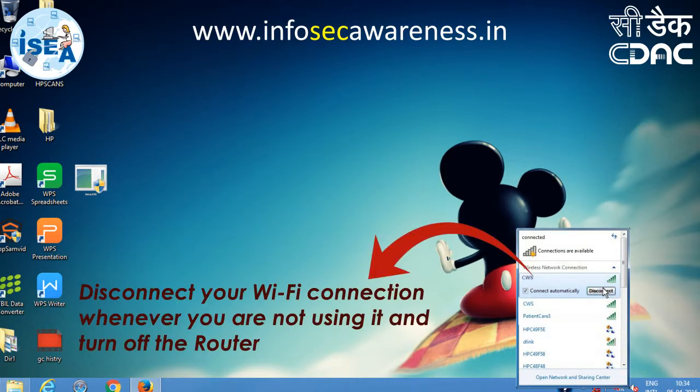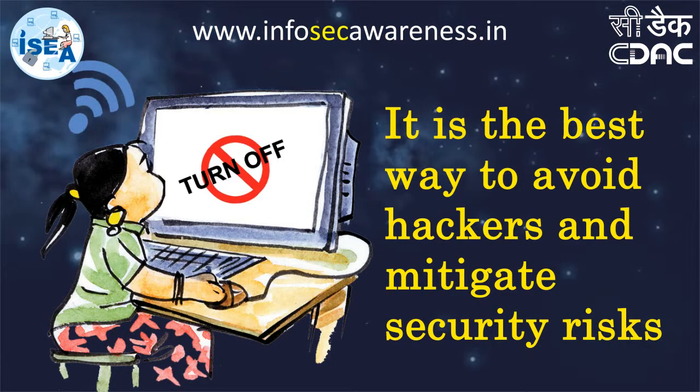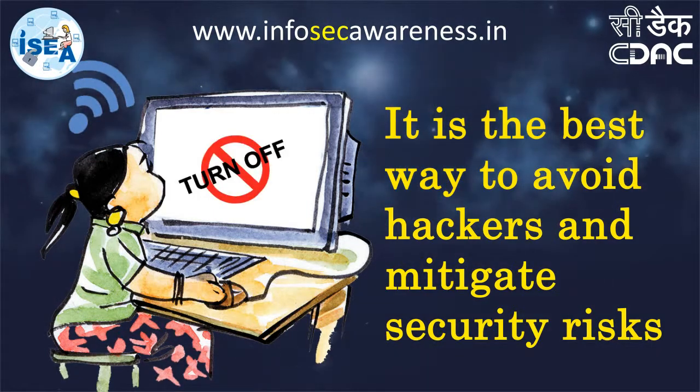Always disconnect your Wi-Fi connection whenever you are not using it and turn off the router. It is the best way to avoid hackers and mitigate security risks.